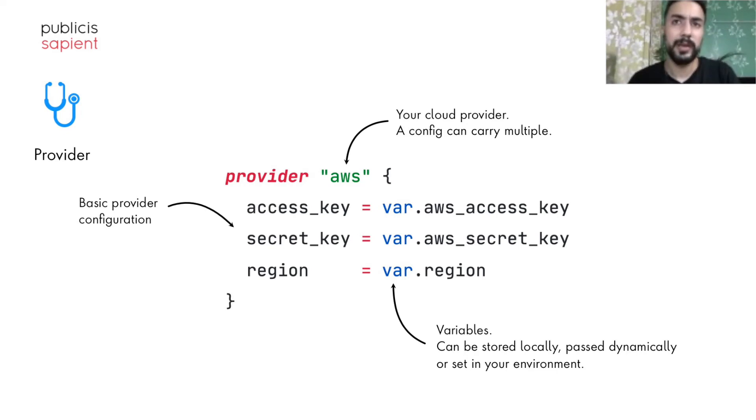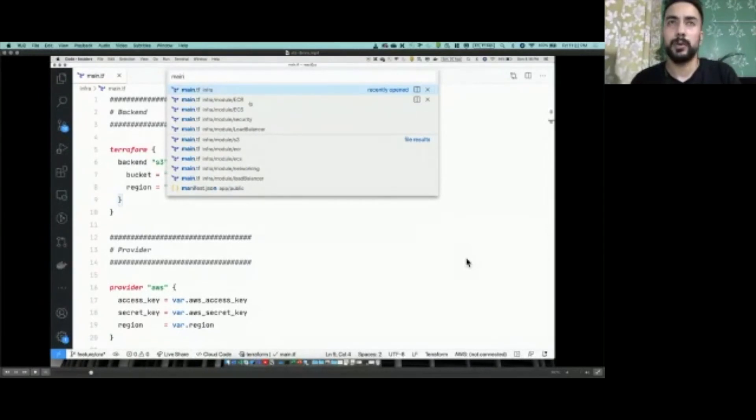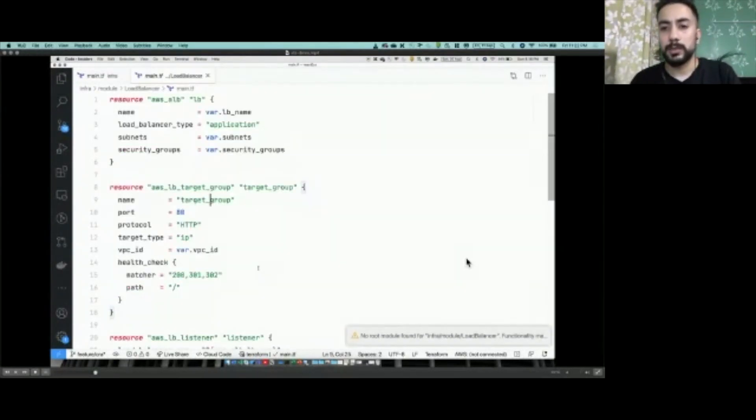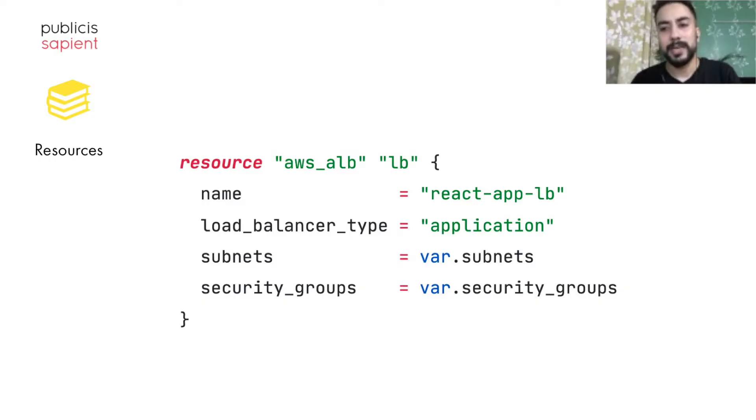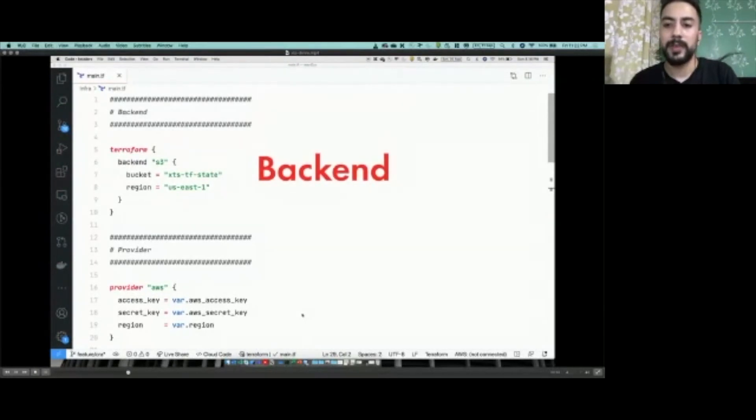Next comes Resources. A resource block looks like this — I'm navigating to my load balancer declaration. The declarative model aesthetic is similar to that of a provider — a declaration with a bunch of key-value pairs. In Terraform, a resource is a block that describes one or more infrastructure objects, like a load balancer in this case.